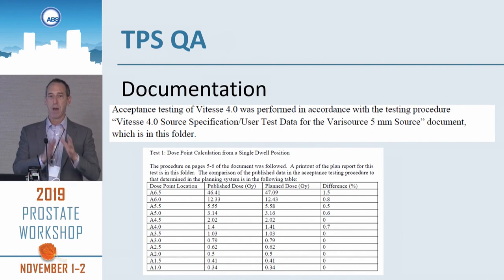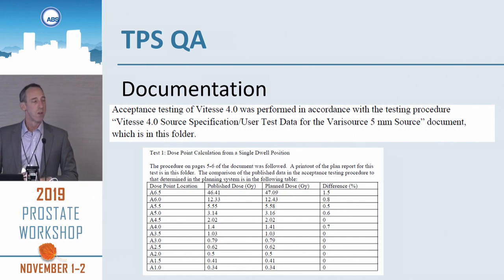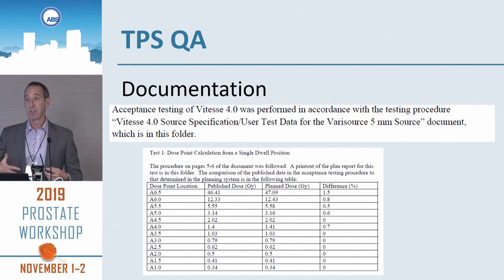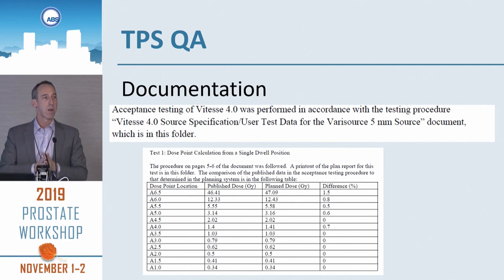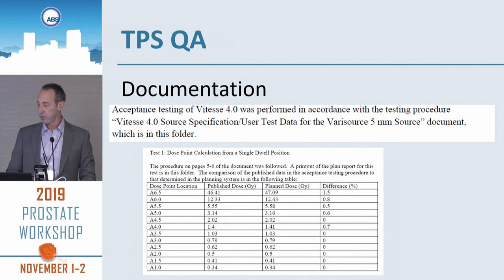We have a network drive backed up by the university where we put all of our treatment planning system documentation — a copy of the document, the tests we're going to do, copies of the plans and all the results. For example, with the Varian product, we have this document and we note we did it in accordance with the procedure on the network drive. Everyone can look up what the procedure is.